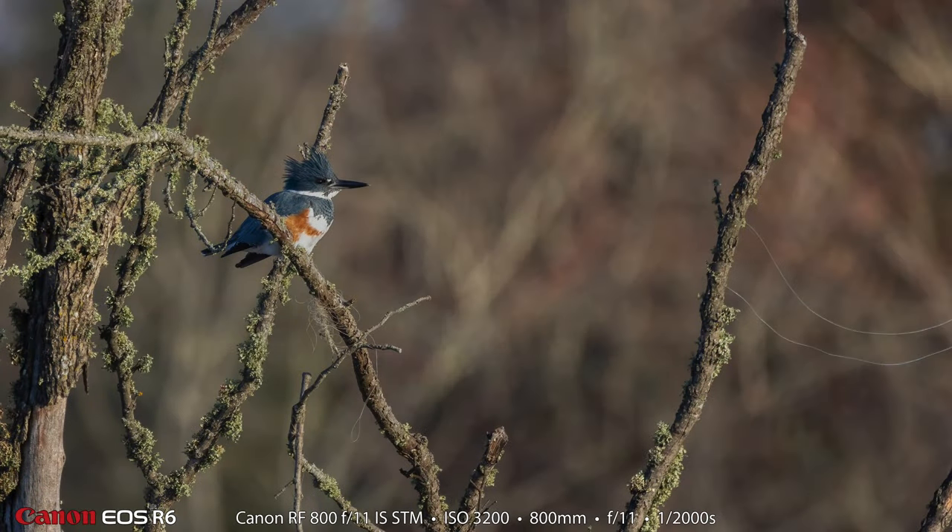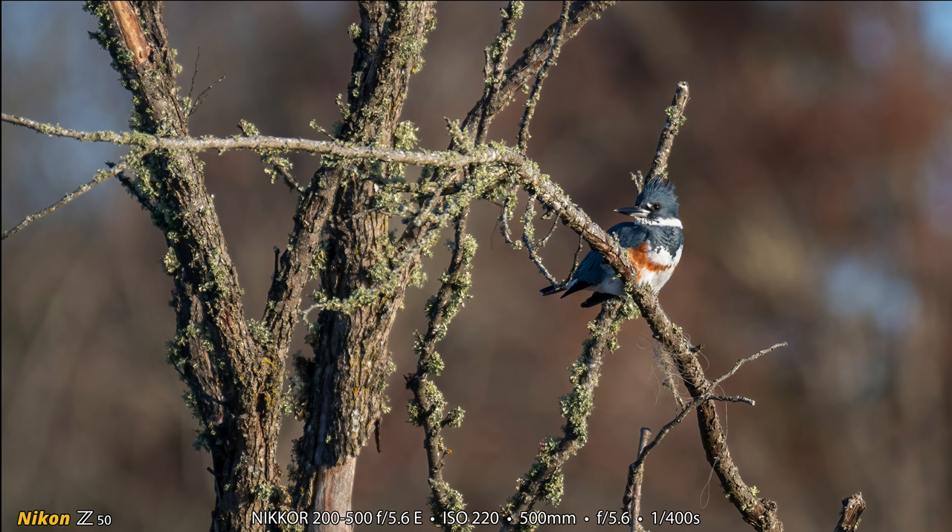Here is the belted kingfisher that was in the tree right beside the road. This is my photograph at 800 millimeters on the 800 millimeter prime — and look at all that fishing line. I didn't even notice the fishing line when I was looking at these photos on the back of the camera. This is Heather's shot of the same female belted kingfisher, but the next time we go there we're going to try to get all of that fishing line down.